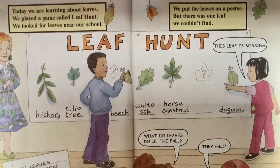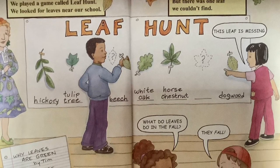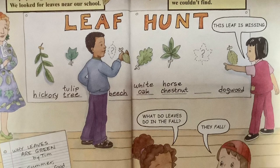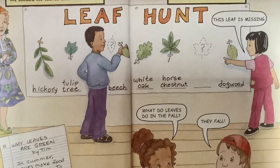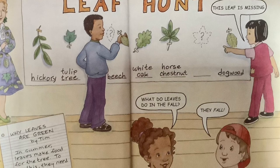Today we are learning about leaves. We played a game called Leaf Hunt. We looked for leaves near our school. We put the leaves on a poster, but there was one leaf we couldn't find. This leaf was missing. What do leaves do in fall? They fall!